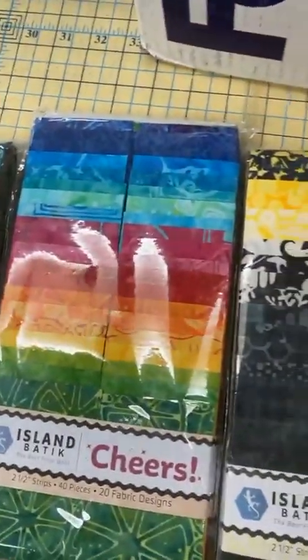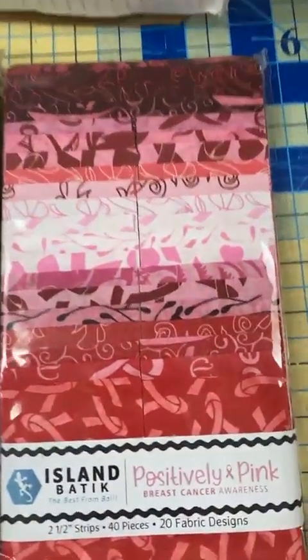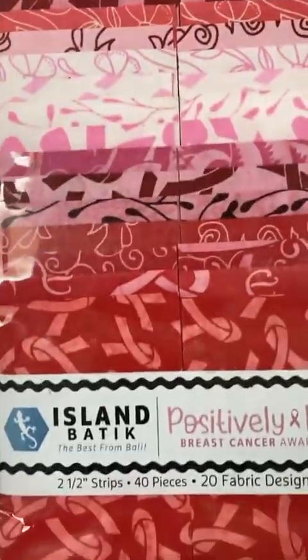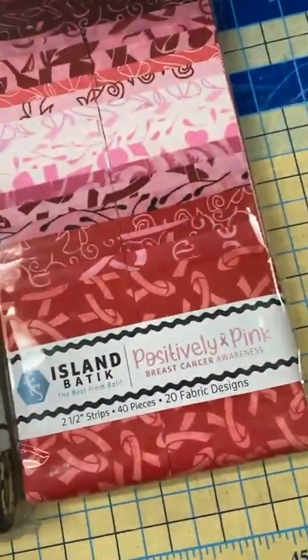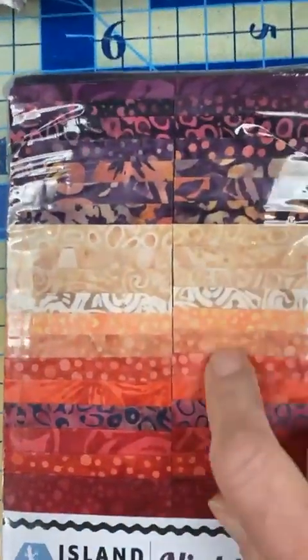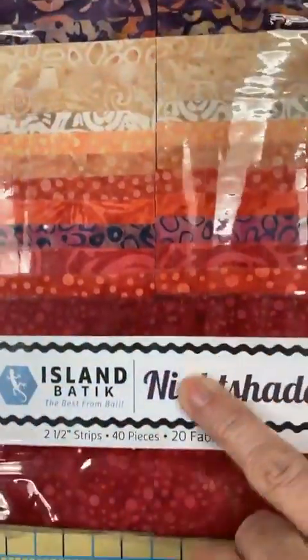All right, what else have we got? Woo-hoo! This one is called Positively Pink, and this looks like it's for breast cancer awareness — there are the ribbons. And this one is Nightshade. And here's a bunch with dots in between some other colors, so you've got the dots and then some blenders to go with it. Very nice.